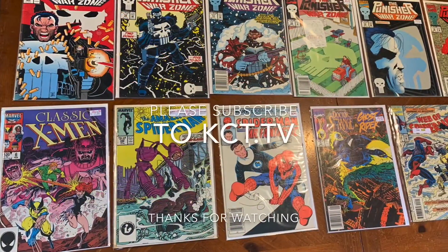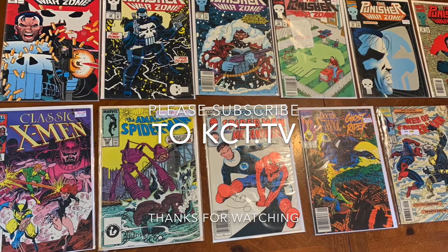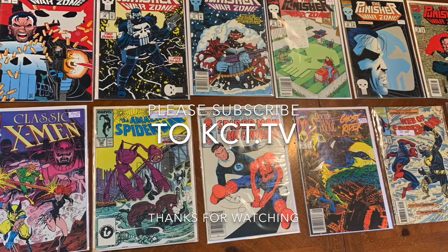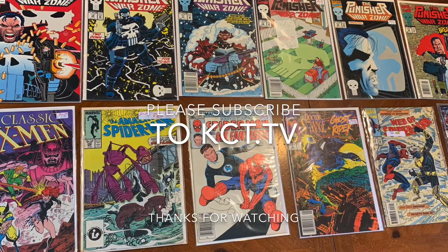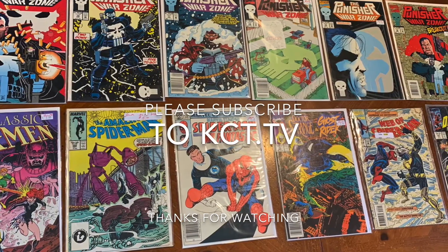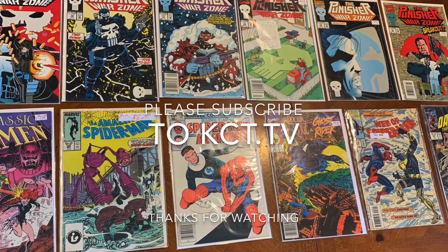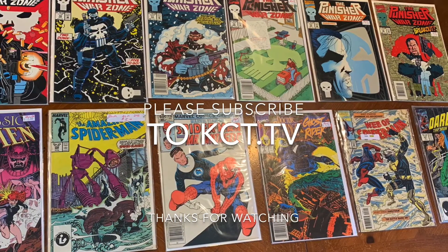Thank you guys for watching my video. I had a great time going to the antique store today and I'm definitely going to have a good time reading all these comic books. If you guys have any suggestions on comic books I should read, leave them in the comments below. Don't forget to like this video and subscribe to KCT.TV. We'll see you guys on the next video.